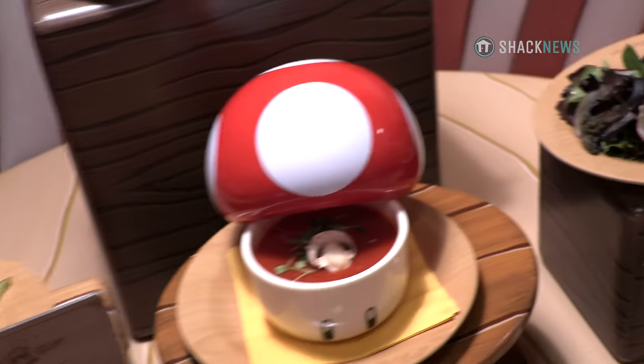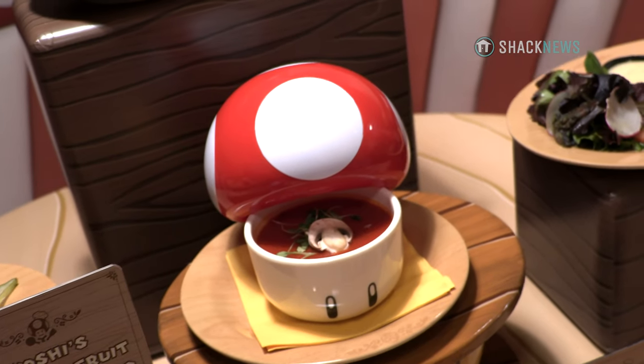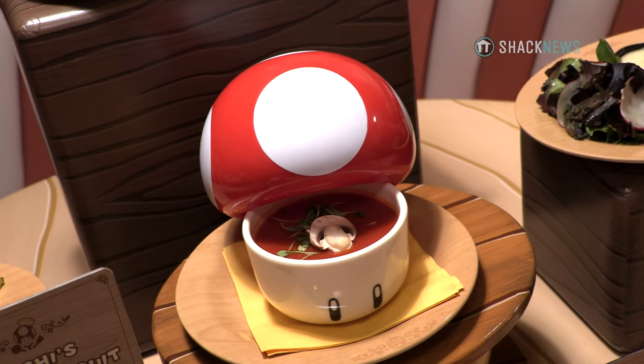The next one is going to be our tomato soup. This is actually our vegan offering — it's going to be a blended tomato soup with micro basil and then a little bit of truffle oil drizzled on there.